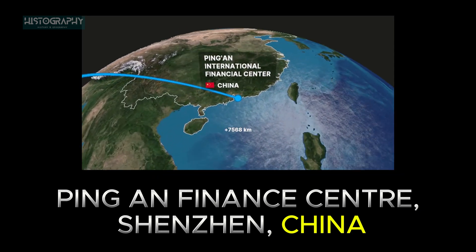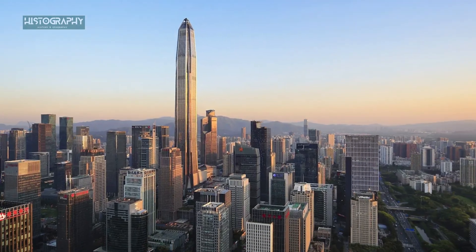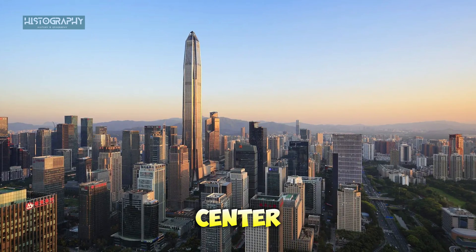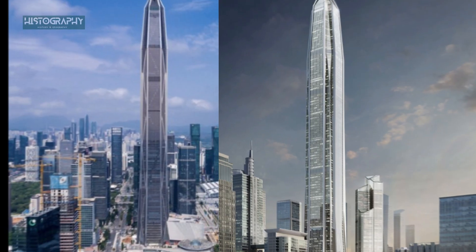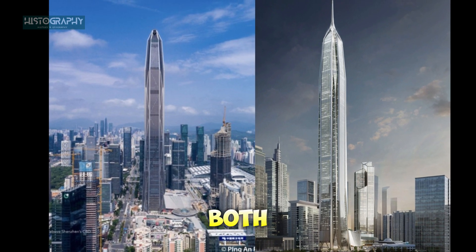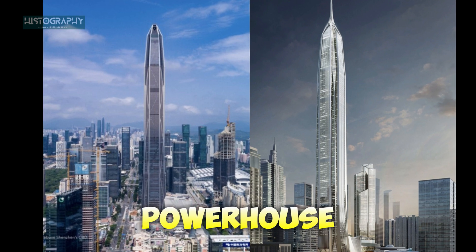Next, we head to China. Shenzhen, a tech hub in China, is home to the Ping An Finance Center, reaching 599 meters (1,965 feet) into the sky. This impressive skyscraper is designed to be both earthquake and typhoon resistant. It's not just a corporate center — it also symbolizes the city's rise as a global economic powerhouse.